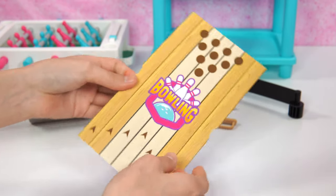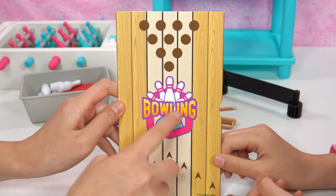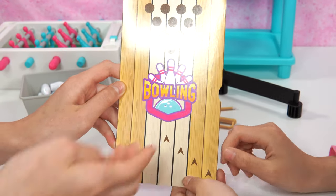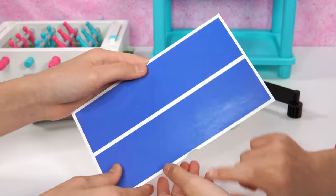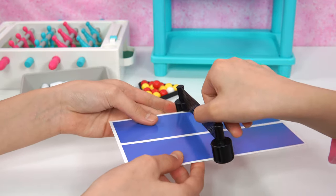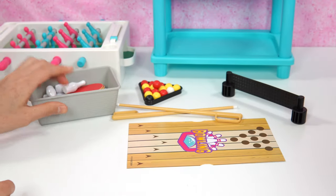Last of all in this part is the bowling graphic insert. It says 'bowling' with pins and a bowling ball, and there are arrows. It looks like a wooden design. There are also little bowling pin placement spots. Turn it around — it's reversible. The other side is for ping pong, and you can set the ping pong net on the table. This is really fun.